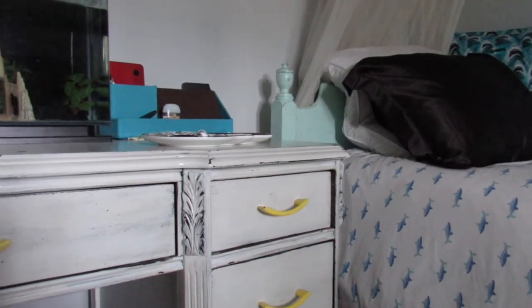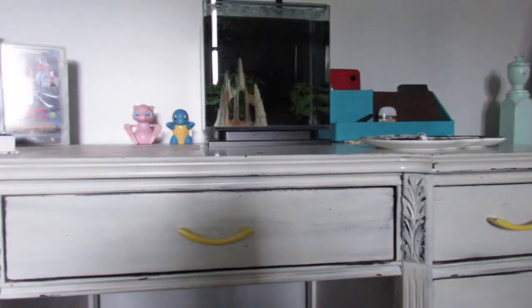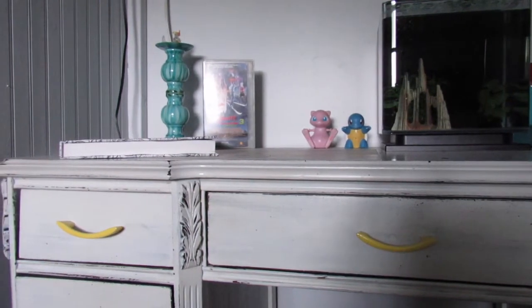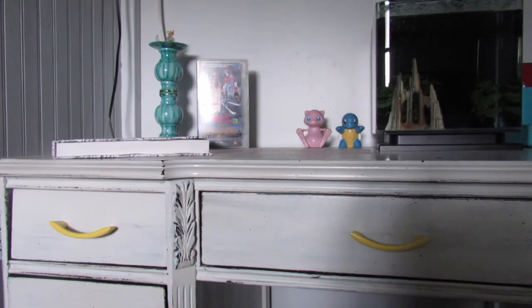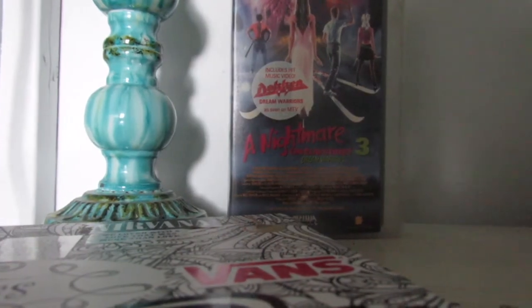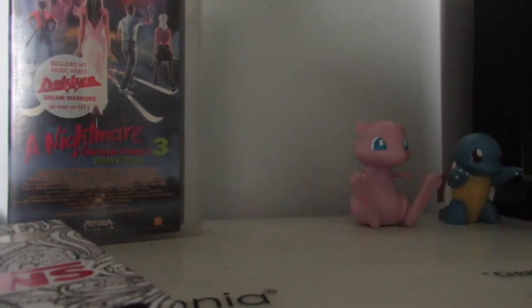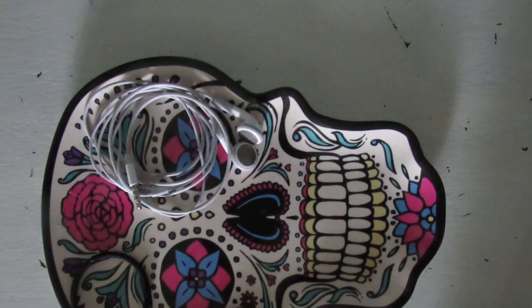This is my desk and it is complete with my three-gallon fish tank and some other super awesome knickknacks. My absolute favorite things on my desk have to be my Nightmare on Elm Street 3 VHS tape — that is actually my favorite movie — and also my Dia de los Muertos sugar skull dish.